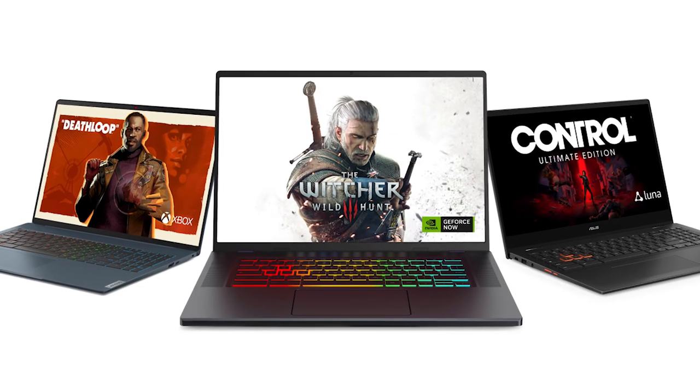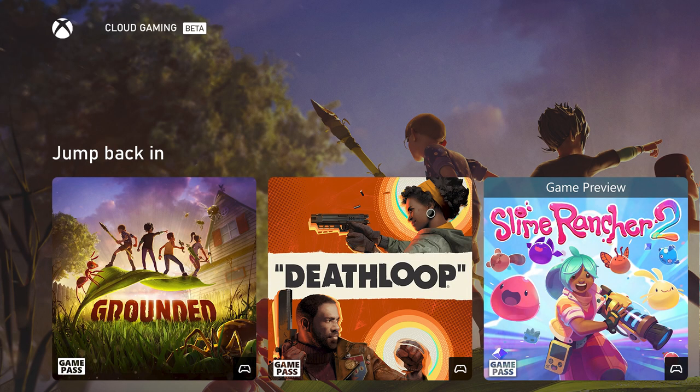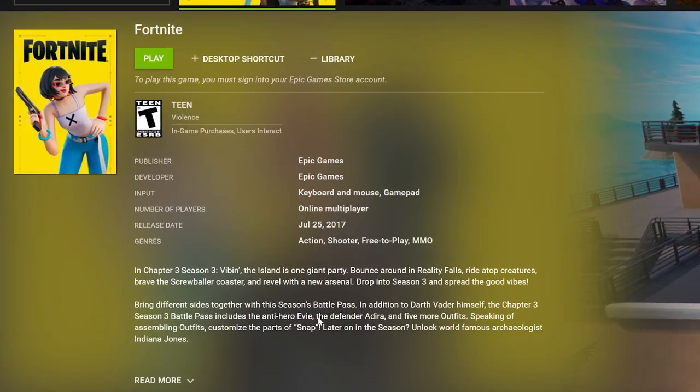These Chromebooks will support three leading cloud gaming platforms from the start: Xbox Cloud Gaming Beta, GeForce Now, and Amazon Luna.